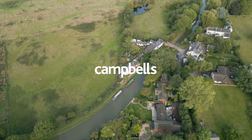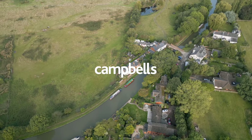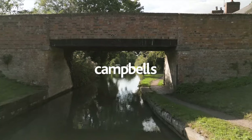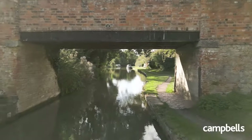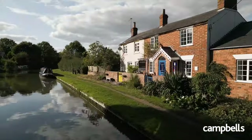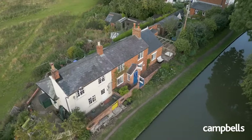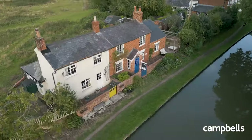Does having the Grand Union Canal literally on your doorstep sound like a dream? Being surrounded by nature and listening to birdsong as the canal passes by? Then we think this property is the one for you. Welcome to New Bridge Cottage, a three-bedroom semi-detached Georgian character canal-side property.